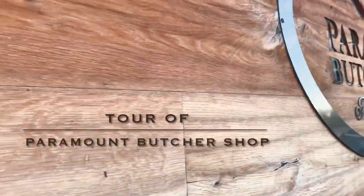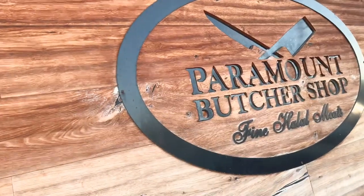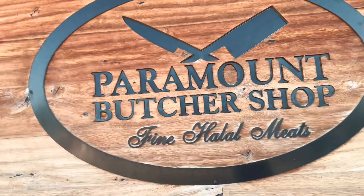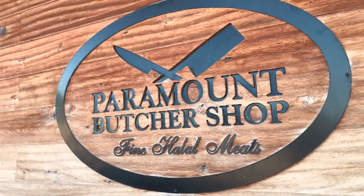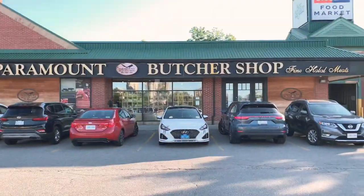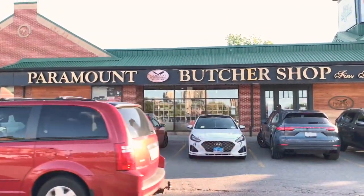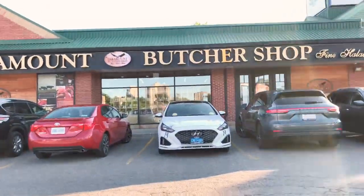Hello friends. Today I am going to go to a halal meat shop here — Paramount Fine Halal Meats. This is a Middle Eastern meat shop and there are many things here, which is a blessing for us from the Middle East. Alhamdulillah, there are many things that I just love. Let's go inside.